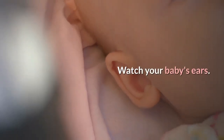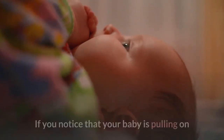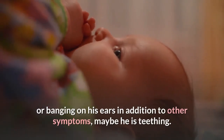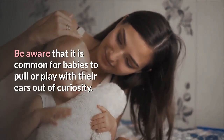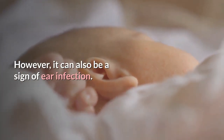Watch your baby's ears. Babies often associate teething pain with their ears. If you notice that your baby is pulling on or banging on its ears in addition to other symptoms, it may be teething. Be aware that it is common for babies to pull or play with their ears out of curiosity. However, it can also be a sign of an ear infection.